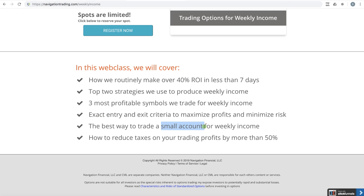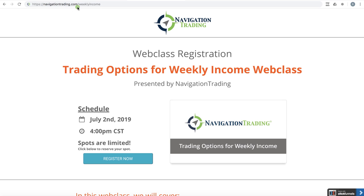Best way to trade for a small account — we've got members with million-dollar, seven-figure accounts, and members with smaller accounts, so we want to show you the best way to trade for both. And lastly, how to reduce your taxes on your trading profits by more than 50%. These strategies are IRA eligible, so you can trade them whether you have a margin account, cash account, or an IRA or retirement account. Just go to navigationtrading.com/weeklyincome and register to save your spot. It's going to be a full house — July 2nd, 4 p.m. Central time.